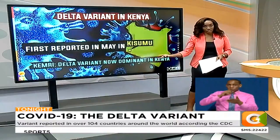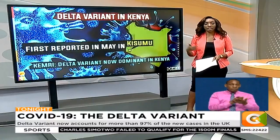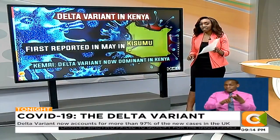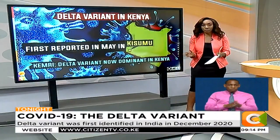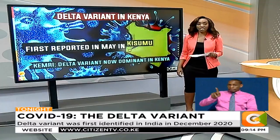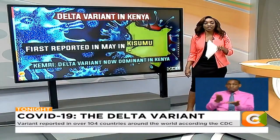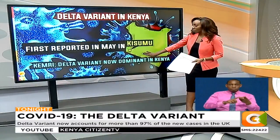The samples included three variants of concern: the alpha — first identified in the UK — the beta, first identified in South Africa, and the Delta variant. The important finding from KEMRI is that the Delta variant is now the major variant circulating in Kenya right now, followed by alpha and then beta.